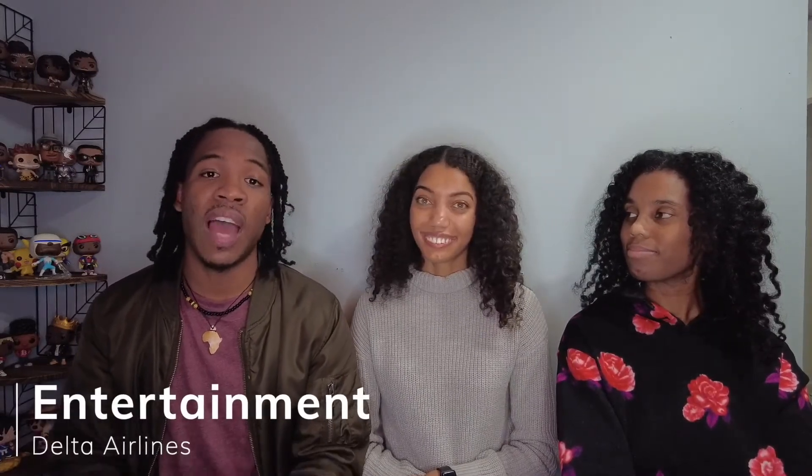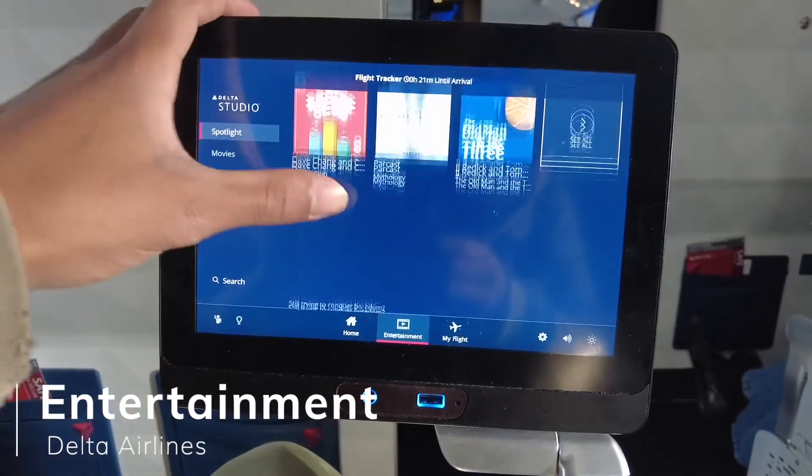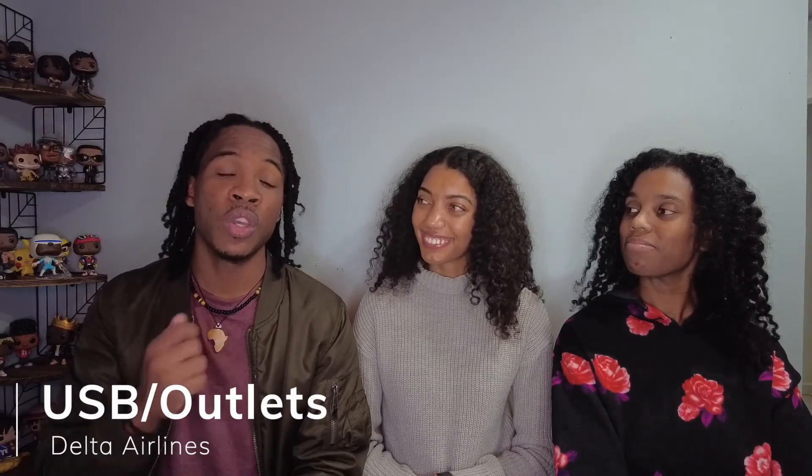Next up is entertainment. I flew in Comfort Plus and had my own TV screen with movies, games, and flight information. Regarding USB outlets and charging ports, on the flight we were on, all seats had their own USB ports.